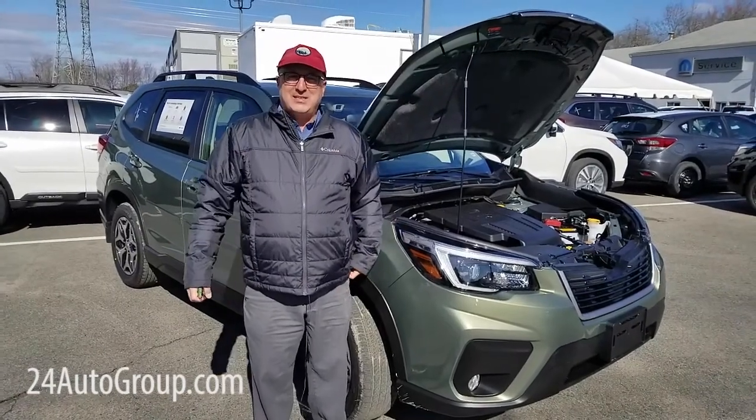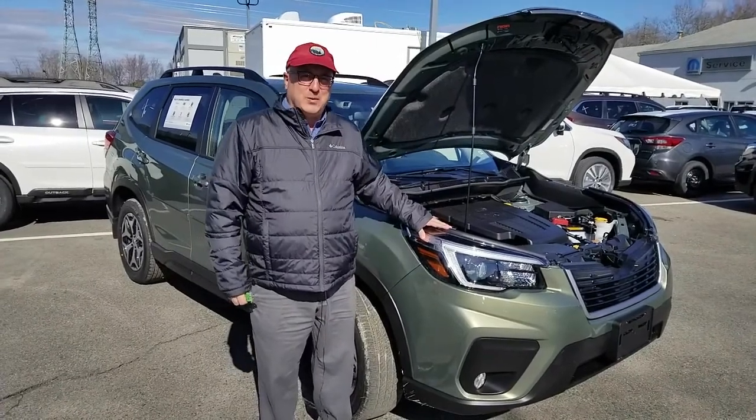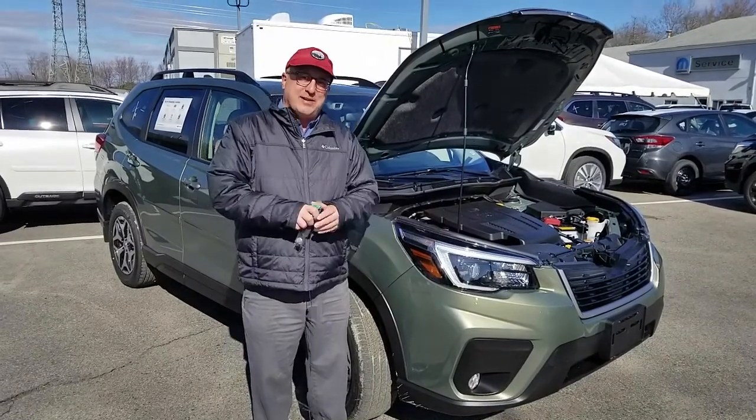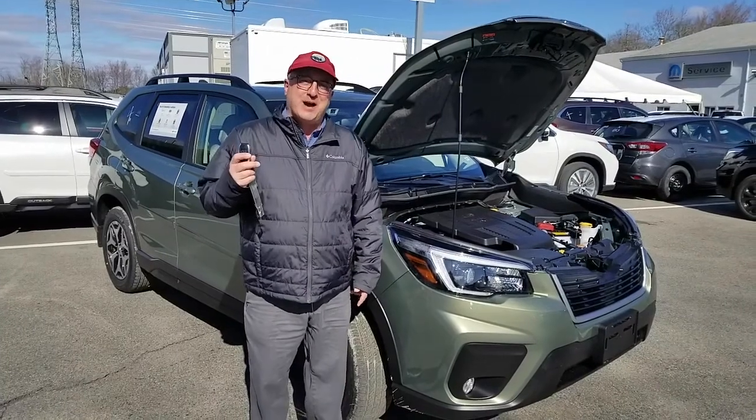Hi, Steve Shavs here at Stateline Subaru. It's April and I'm here with a 2021 Subaru Forester Premium. Had a few upgrades for the new year. Comes standard now with the smart key, so you just keep it in your pocket all the time.